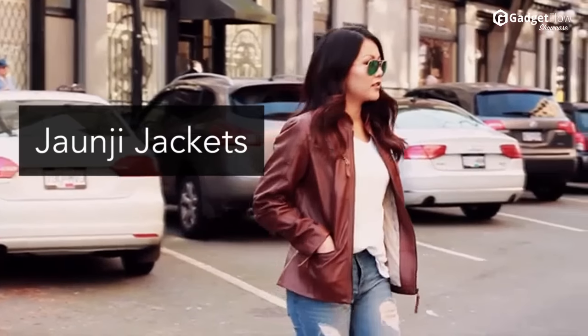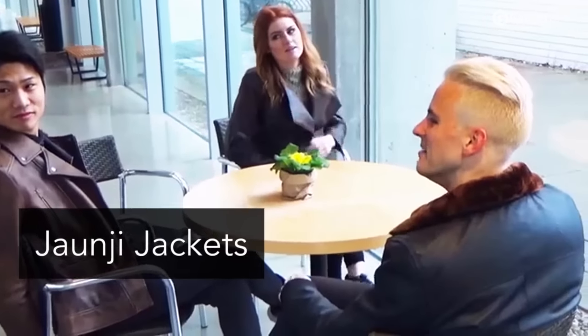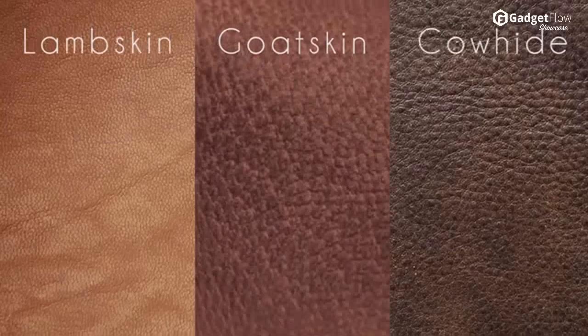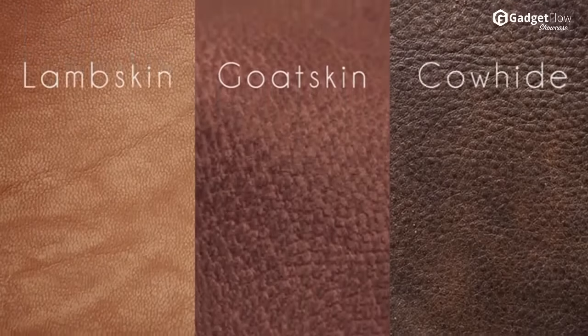Hi there, this is Wes with The Gadget Flow and today we are showcasing the Kickstarter campaign for Jean G leather jackets. These are no ordinary leather jackets — they are top quality, custom fit, and maximum comfort jackets made specifically for people who want high fashion at a reasonable price.